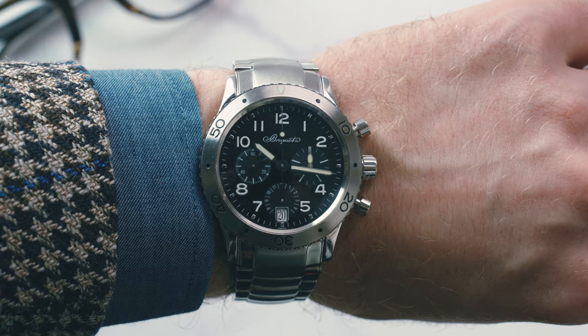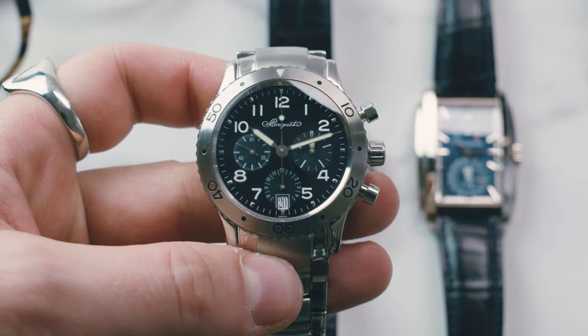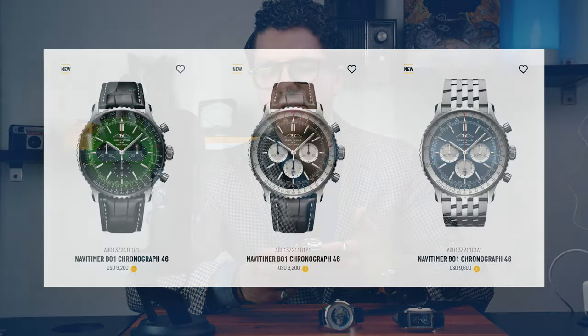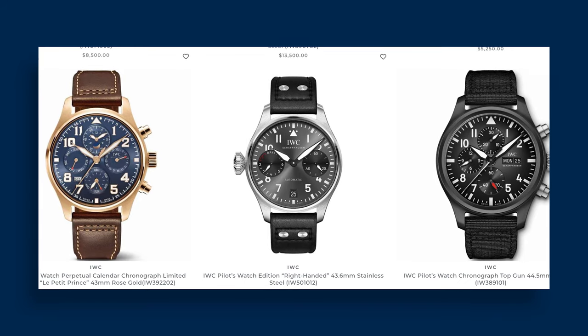Inside the watch, we have the Breguet caliber 582Q, which is actually based on the Lamania caliber 1340, known to be an ultra-reliable and rugged chronograph movement. The reason I pulled this one out of the case today is this is a piece that you're probably not going to see on a lot of wrists. For most people, if you're looking to get a chronograph that's got some aviation history to it, you're probably thinking along the lines of a Breitling Navitimer or something like an IWC pilot's chronograph — not necessarily a Breguet.